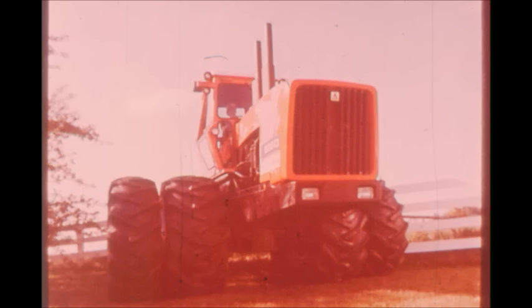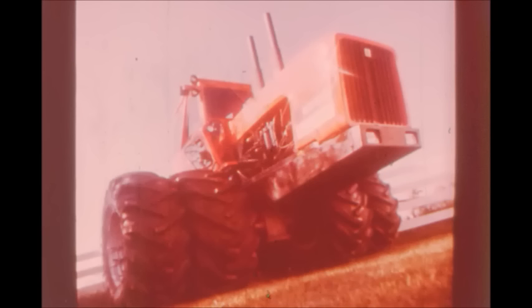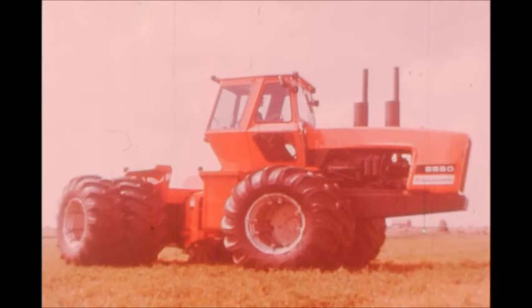250 PTO horsepower, 300 engine horsepower, 220 drawbar horsepower in our new 8550 — a four-wheeler that gives you the horsepower hours you need to meet all crop schedules on time in season.